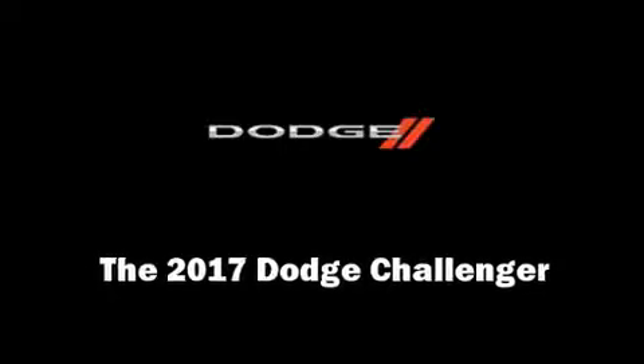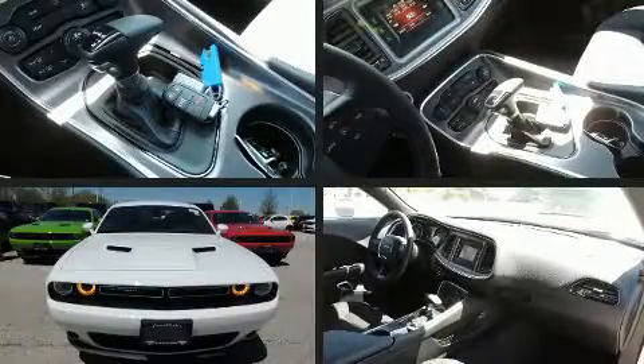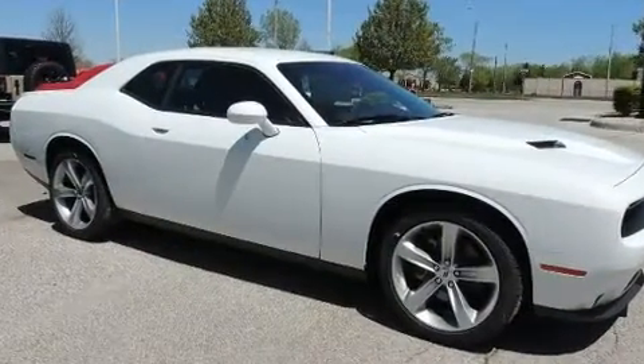Climb inside the 2017 Dodge Challenger. This two-door, five-passenger coupe will allow you to take command of the road with confidence. Dodge made sure to keep road handling and sportiness at the top of its priority list.